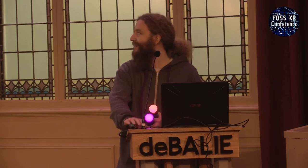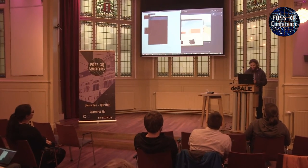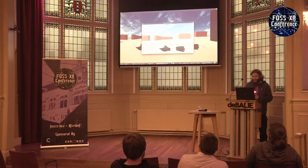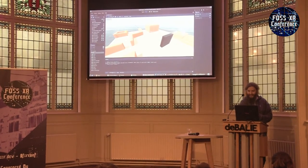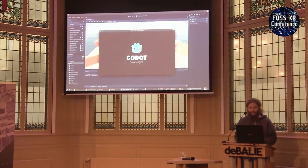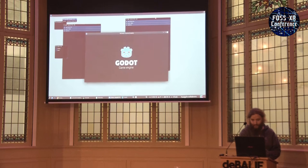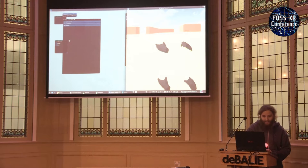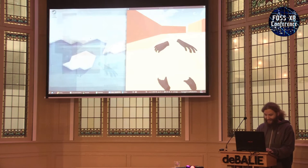In the background on the right you can see our controllers. I think I need to restart this — the camera doesn't reliably work, but I'll restart it and then it will work. Oh, the camera does not work, that's annoying. Let me try one last time.